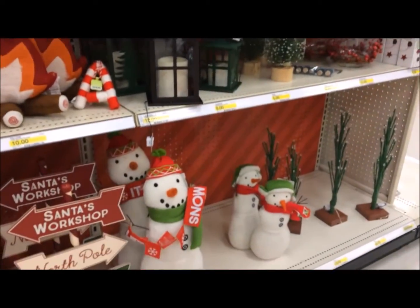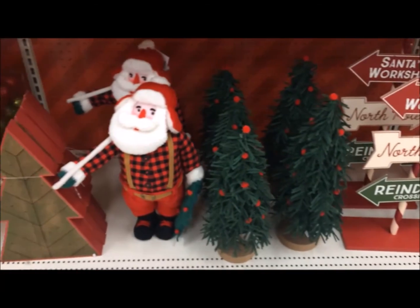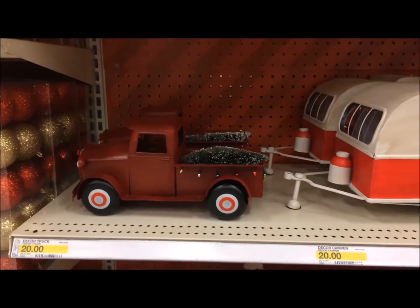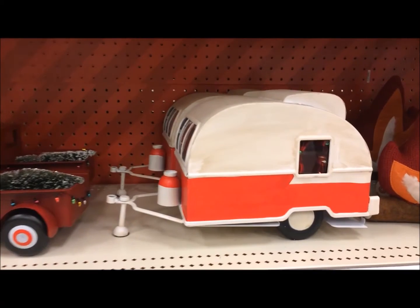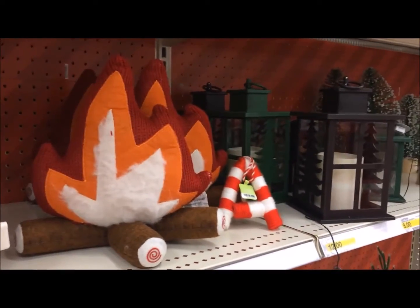Look at all of this — that little sign that says Santa's Workshop, and these little shaggy Christmas trees, and there's Santa Claus. And look at this old-fashioned pickup truck with the Christmas tree and pulling the trailer. And I want you to see the curtains — can you see how cute and festive they are? And there's a campfire and some lanterns.